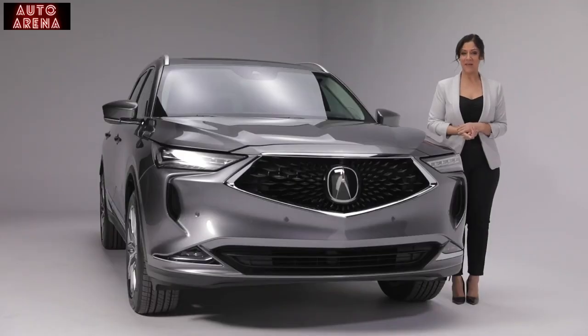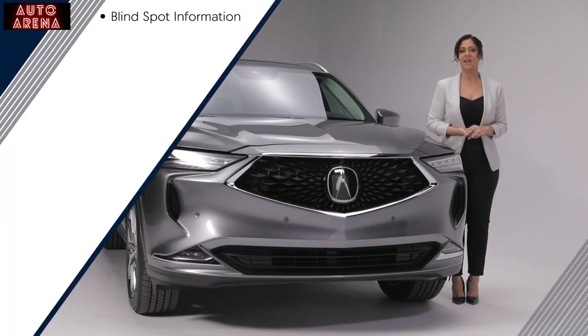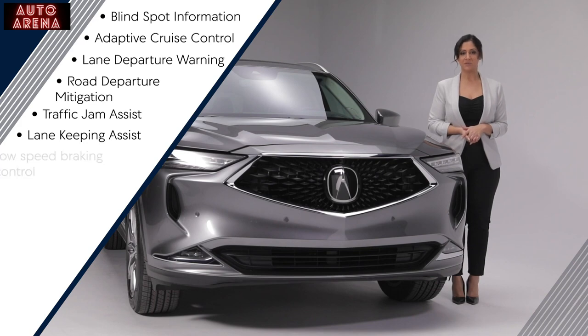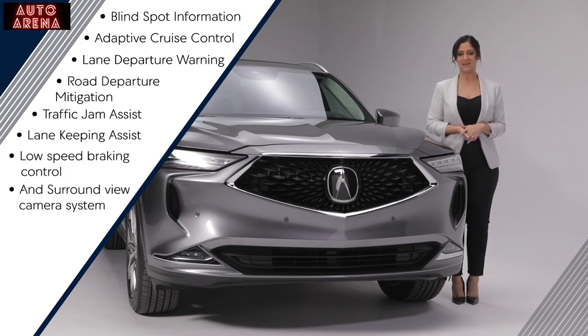The MDX Platinum Elite package also features the AcuraWatch suite of safety and driver assistance features, including blind spot information, adaptive cruise control, lane departure warning, road departure mitigation, traffic jam assist, lane keeping assist, low speed braking control, and surround view camera system.